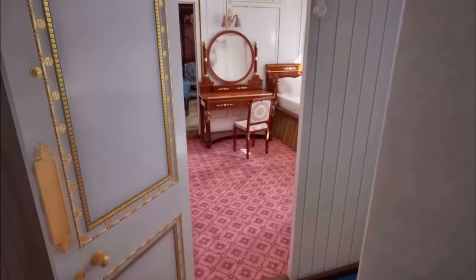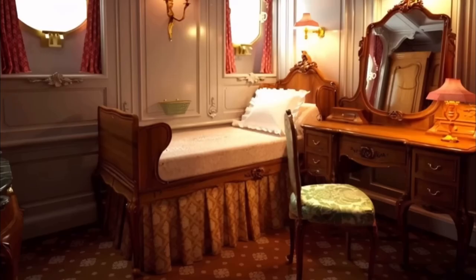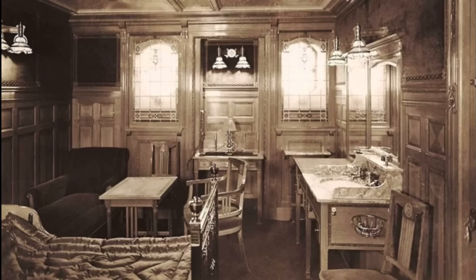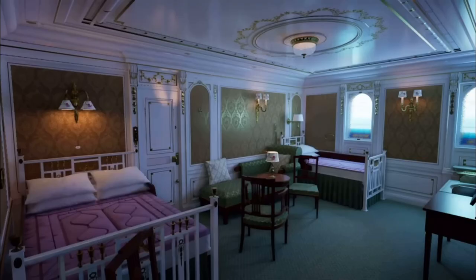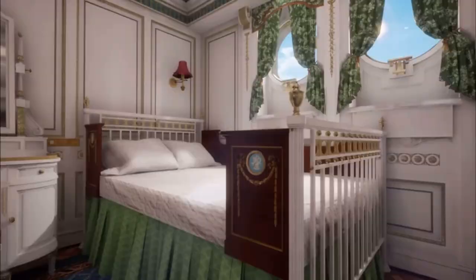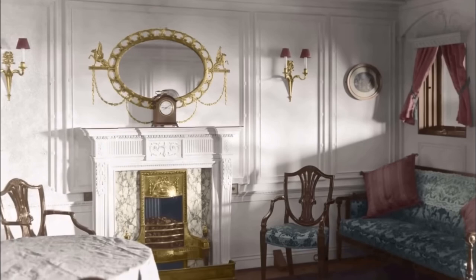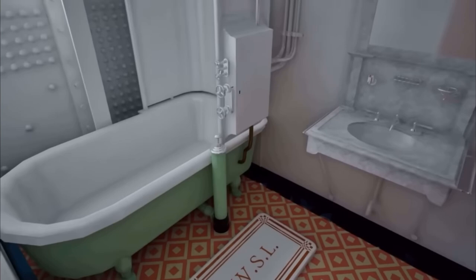The single-berth staterooms on A-Deck were decorated more modestly. Every room contained a horsehair sofa, wardrobe, dressing table, and marble-topped wash basin, as well as a call button that could summon a steward, a reading lamp, and a wire mesh basket for storing small items. Although the Titanic was centrally heated, the first-class cabins all contained electric heaters.